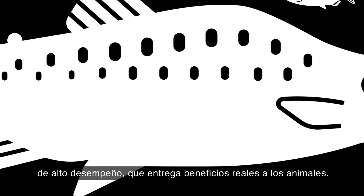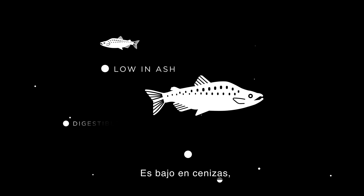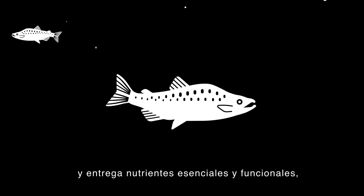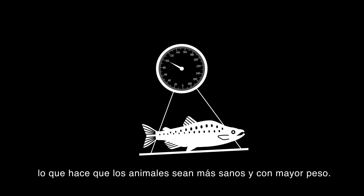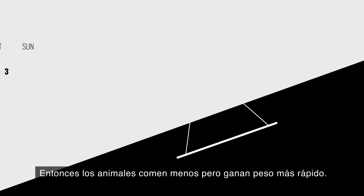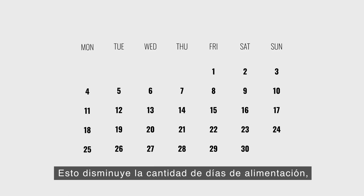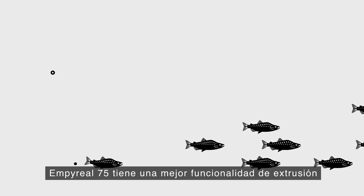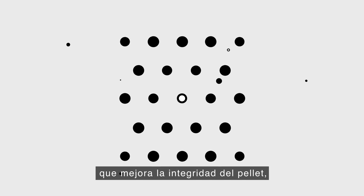Imperial 75 is a functional, high-performance corn protein concentrate that delivers real benefits to animals. It's low in ash, highly digestible, and delivers essential and functional nutrients, making animals healthier and heavier. Animals eat less but gain weight faster, which decreases the number of days on feed, meaning higher productivity for the farm.